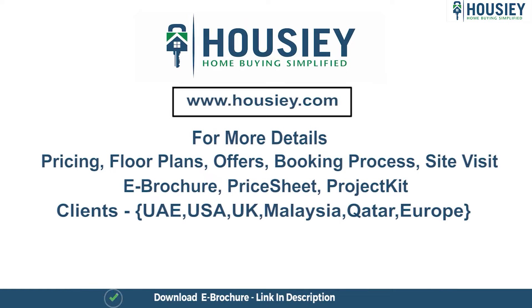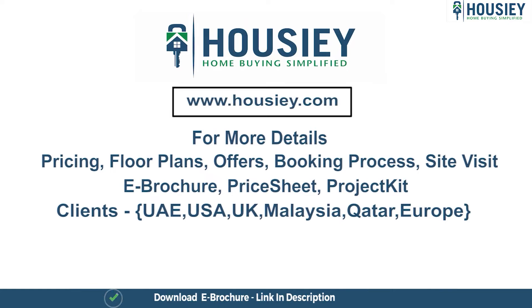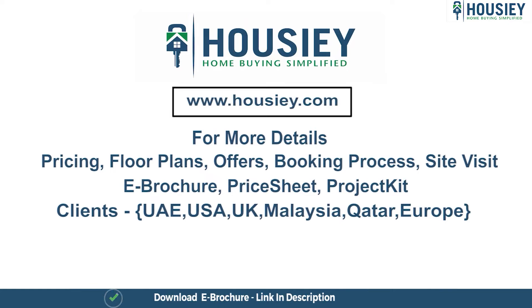So this was our 3.5 BHK sample flat tour of the residential project ANP Ultimus, located in Wakad, Pune by ANP Corp. If you have any queries related to pricing, plans, offers, booking process, or want to do a site visit, you can click on the link in the description. Our NRI clients can also connect with us on the same link. If you liked this video, subscribe to our channel Housey.